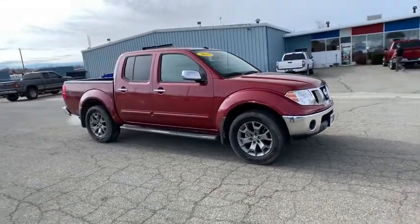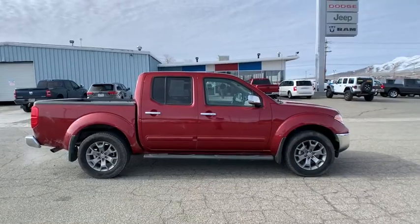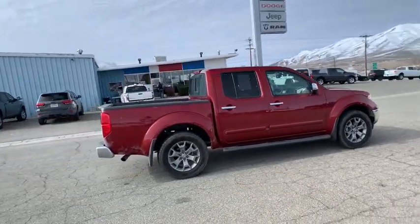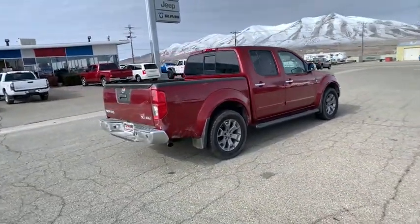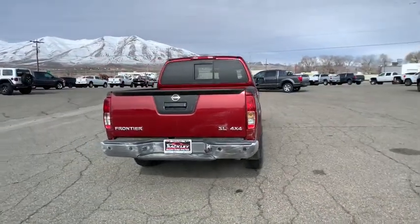We are pleased to show you the 2019 Nissan Frontier. The Nissan Frontier offers a full-length, fully-boxed frame for strength, serious off-road capabilities, and a five-star rating for side-impact crash safety.